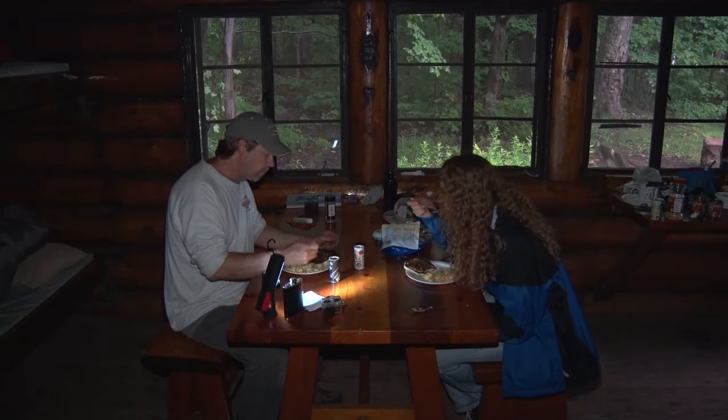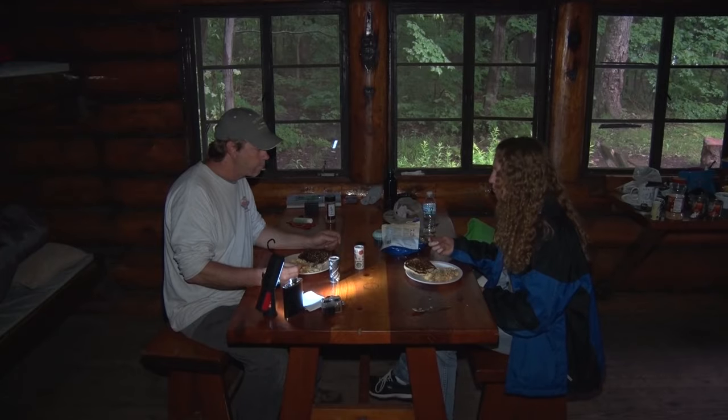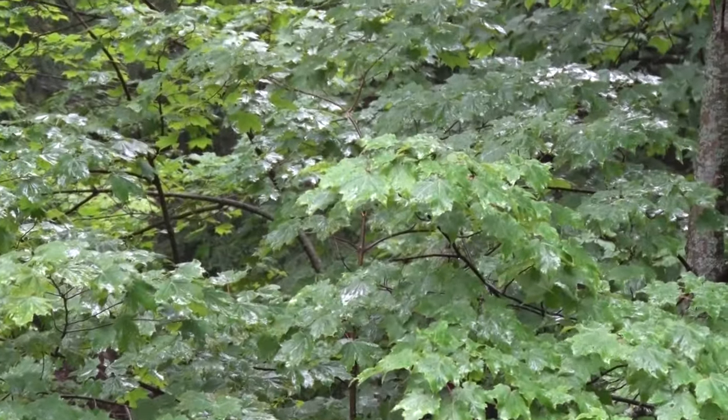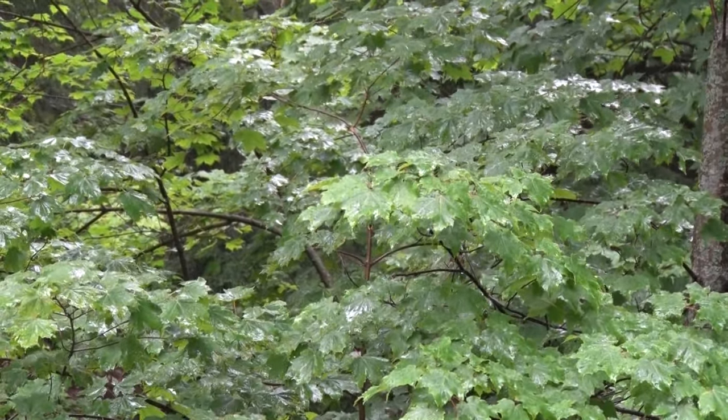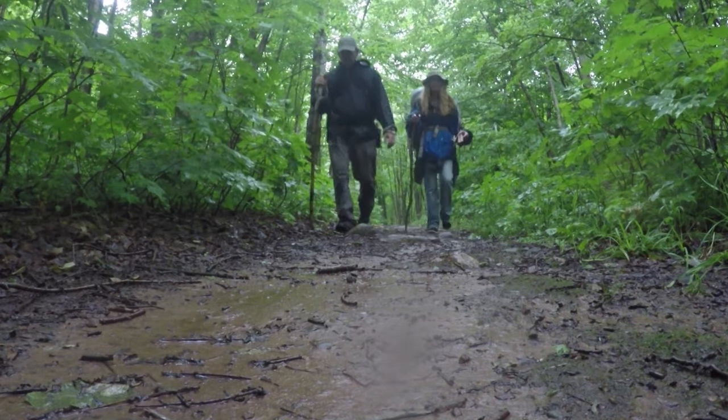The rain did indeed continue, and it was time to head out. We were certainly in no hurry to hit the trail — and that's got nothing to do with the rain. We packed up our gear, covered up our backpacks with whatever we could find, and began the trek out.